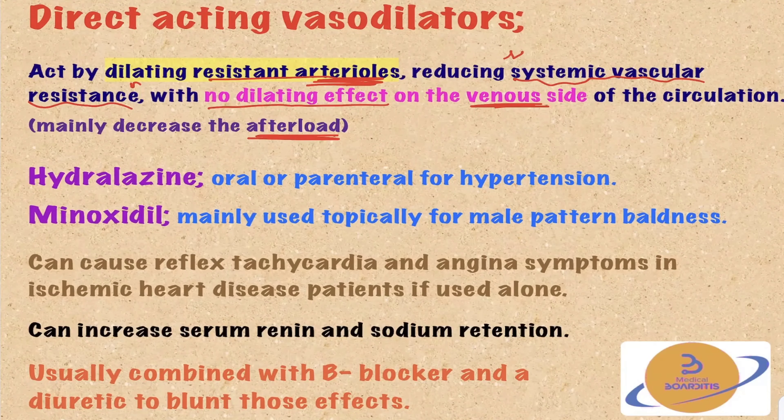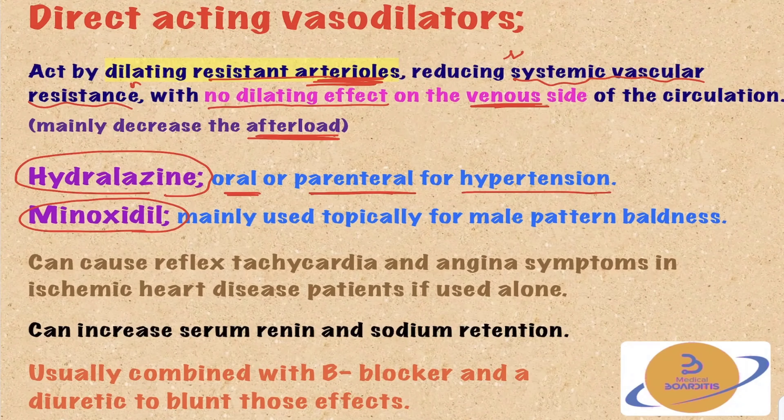We have two medications in this class: hydralazine and minoxidil. Hydralazine can be used orally or parenterally for hypertension. Minoxidil is actually used topically for male pattern baldness — it's not commonly used as an anti-hypertensive. You can use it, but it's not common; the most common use is topically for male pattern baldness.